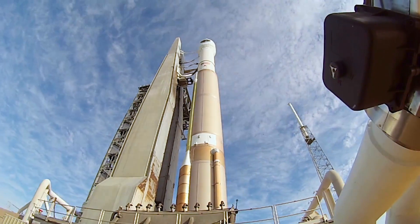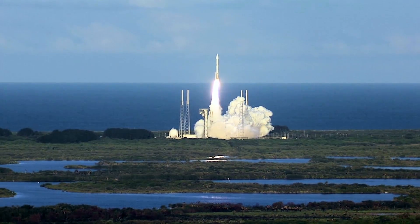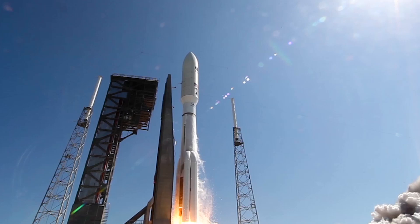ULA has the best launch service in the world. It's the best product for getting a spacecraft in orbit that there is. We are now offering a tool that allows all users, all customers, to have access to that. It allows a customer to shop for a rocket to meet their exact mission needs and put their mission on orbit. We're excited to share that pricing publicly now with RocketBuilder.